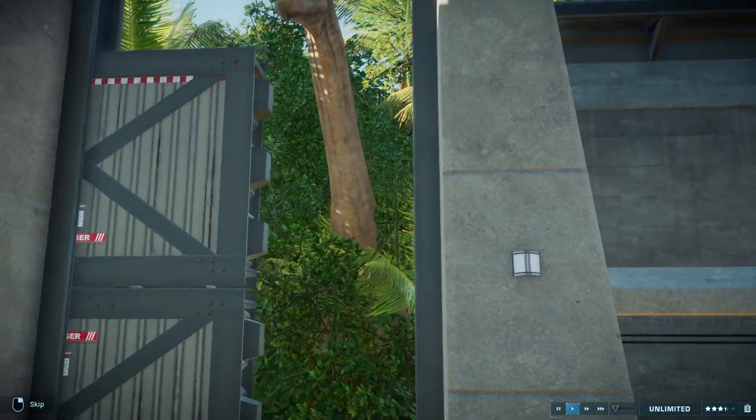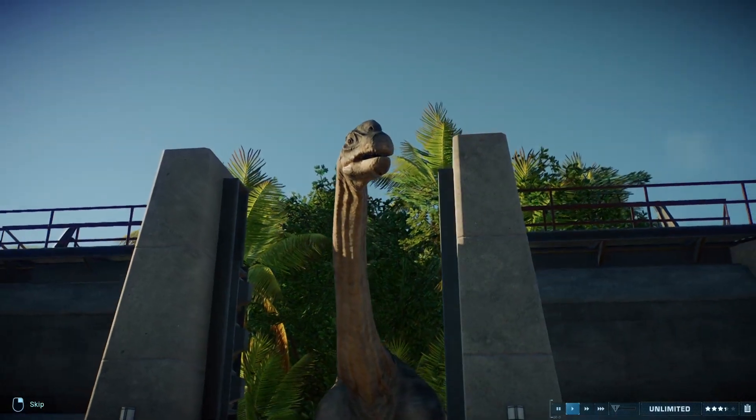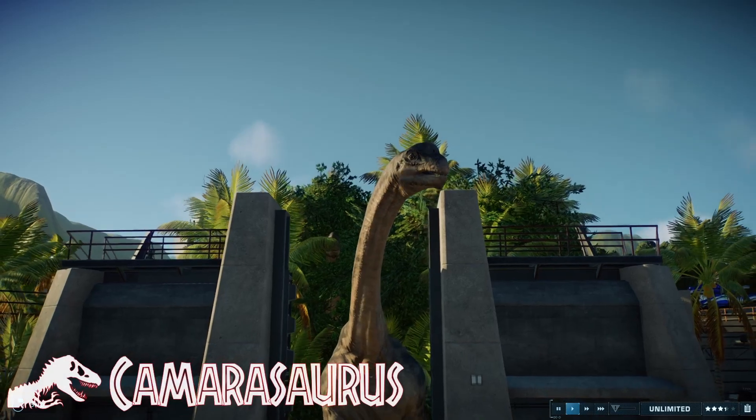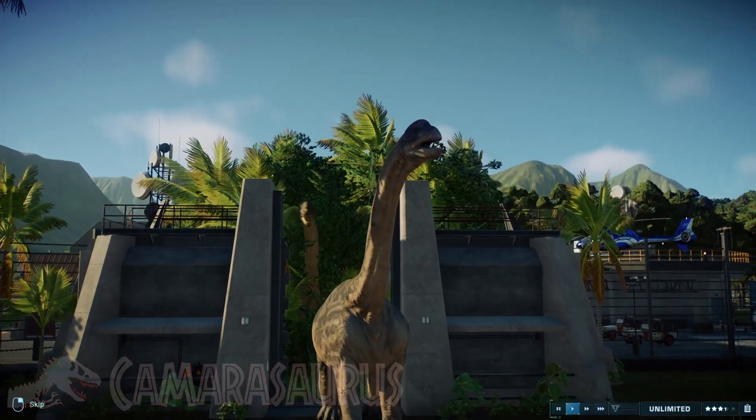Hello everyone, I hope you're all doing well and welcome to another episode of Building Accurate Habitats in Jurassic World Evolution 2. Today I will be talking about the long-necked Camarasaurus, one of the most commonly excavated sauropod dinosaurs in late Jurassic North America.